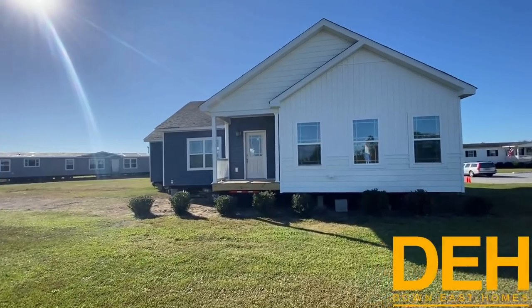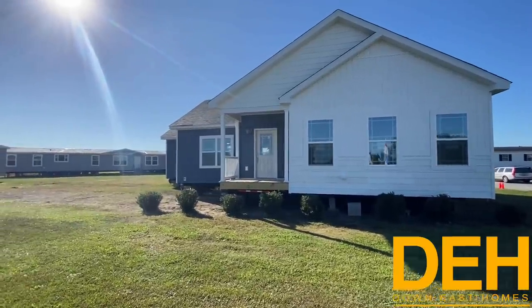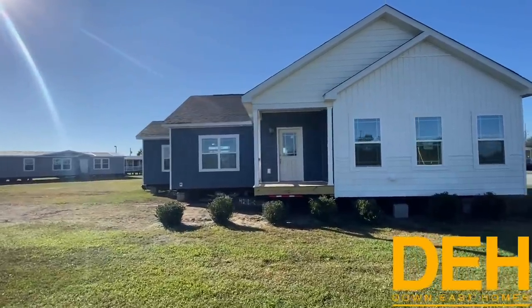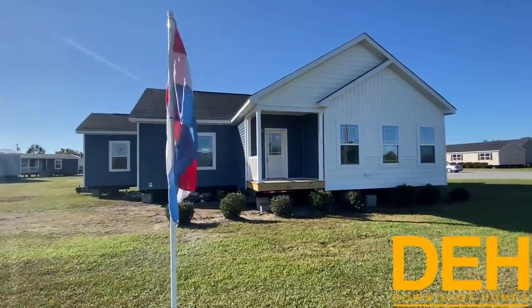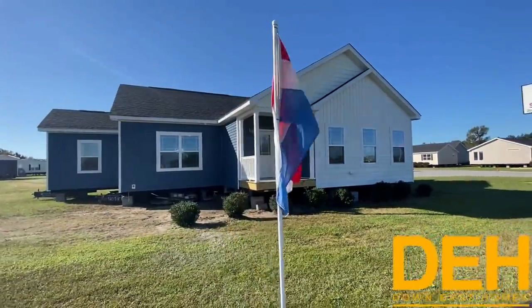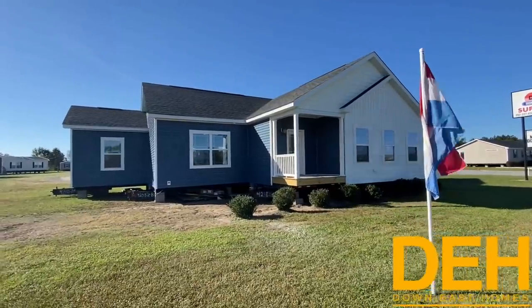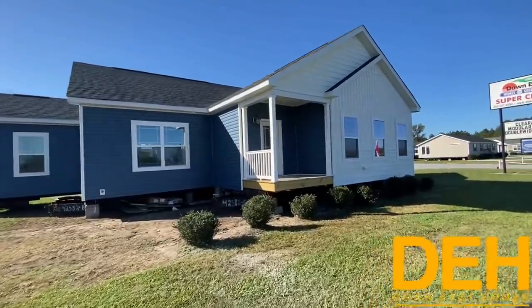Alright guys, we are back with another video here in our Greenville location looking at this beautiful Oakmont house from R&L. It is a huge modular, three sections, absolutely gorgeous. I'm going to walk you around real quick. Let's take a look at the outside of this house.